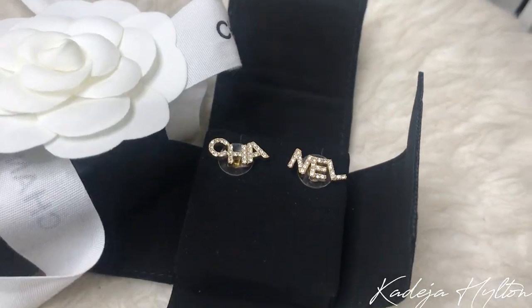The jewelry comes in this velvet pouch that says Chanel on the front. The first jewelry piece I got is some earrings. As you guys can see, it says 'Sha' on one earring and 'Nel' on the other. I thought these were super cute — I love the small rhinestones inside. I think they're beautiful. Chanel jewelry is probably one of my favorites.